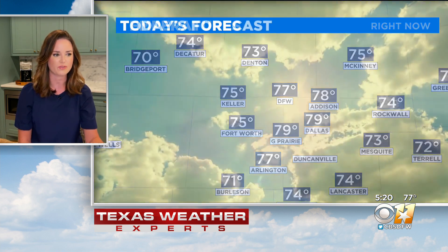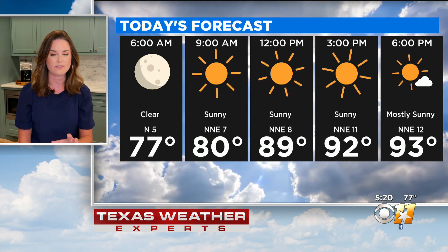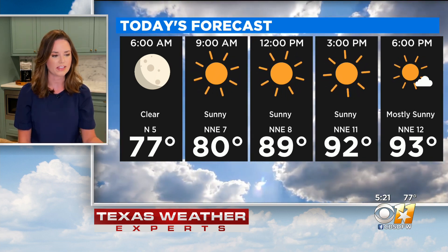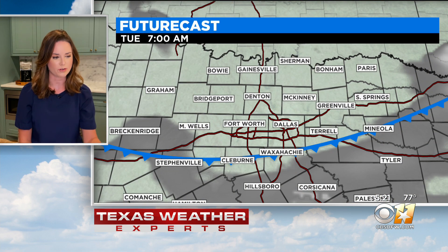Temperatures across the area are mostly in the mid to upper 70s — Dallas at 79, Denton at 73, McKinney at 75 heading out this morning. With all that sunshine, it won't take very long to see upper 80s by the time we get to noon, and then our high temperatures topping out in the low to mid 90s. That's still better than average, which would be in the upper 90s, so we will stay below average for another day — temperatures looking very similar to yesterday.